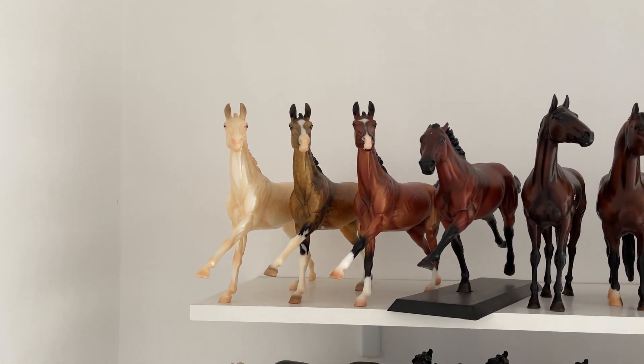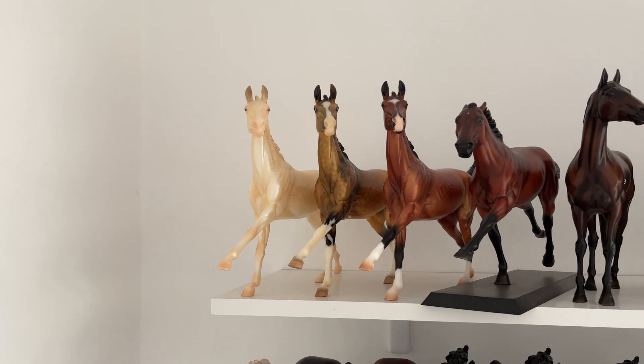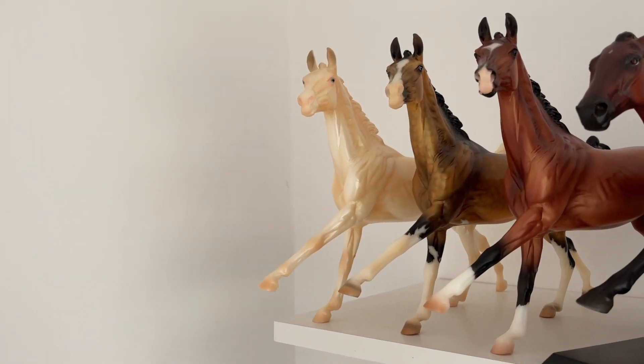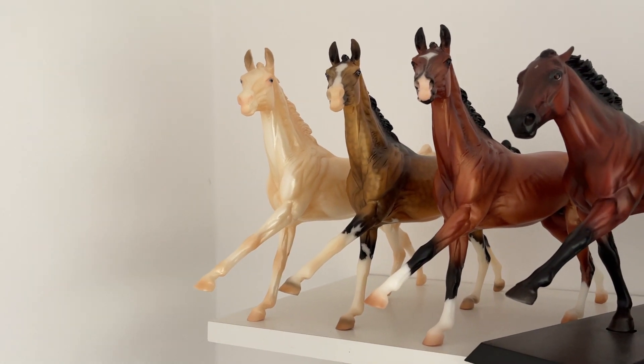Here we have my Altanai conga. We have Uffington, which I got at Briarfest for such a steal — he was only $80. And then I have Altanai, the premier club one.